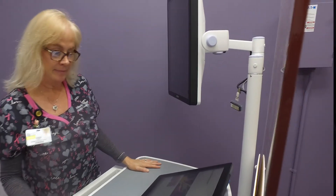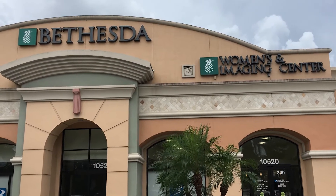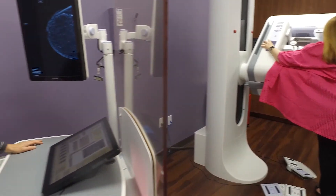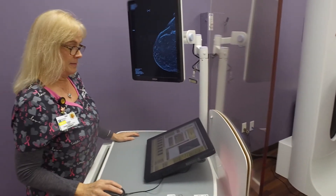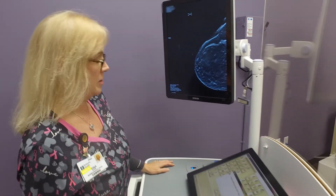The Women's Health Center is committed to providing the best care for patients. When they come here, they have access to the latest technology, and all our radiologists are fellowship trained. When a patient comes here, they can feel confident they are receiving the best care.